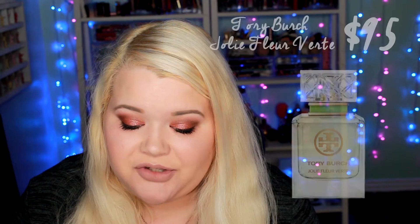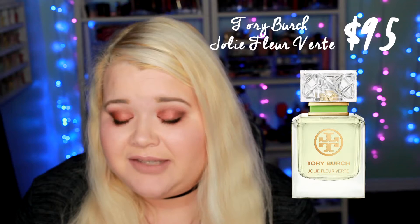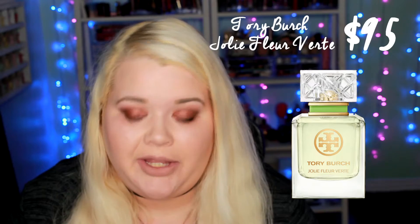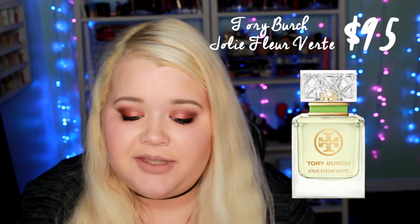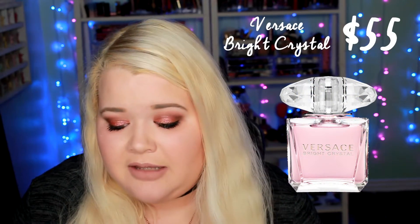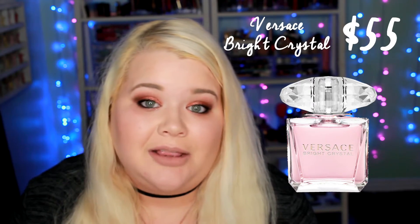Next is the Tory Burch Jolie Fleau Vert Eau de Parfum, the 1.7 ounce, and this one is also $95, so that one is tied for the highest value cologne — tied with the Derek Lamb cologne. And finally, the last one in this kit is the Versace Bright Crystal Eau de Toilette. This is the 1 ounce, and the value is $55, and that one is a lower value cologne.